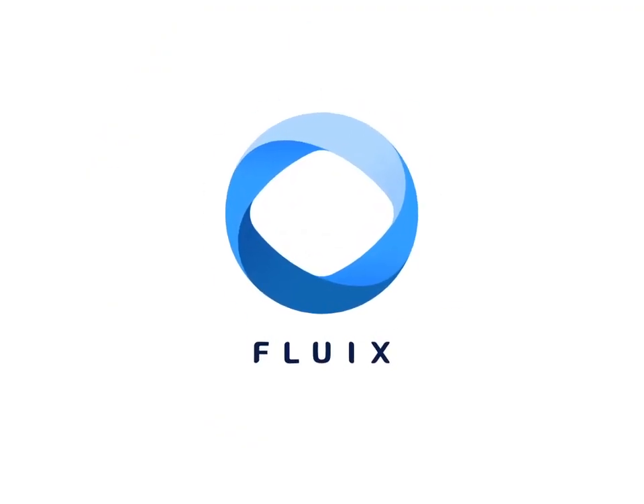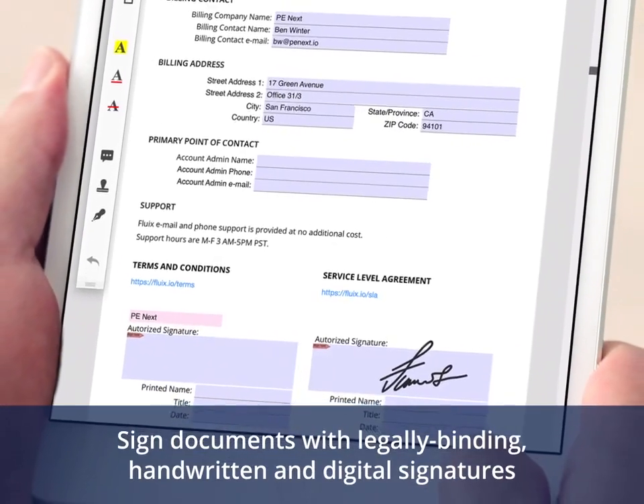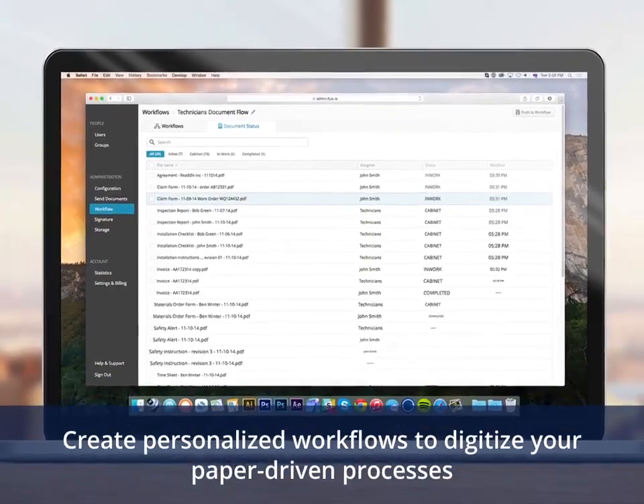Fluix is a collaborative document management solution that allows you to use your iPad to electronically sign documents with legally binding signatures, collaborate with your mobile workforce, and create personalized workflows to digitize your paper-driven approval process.